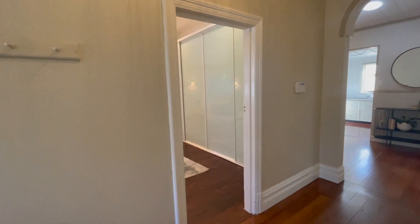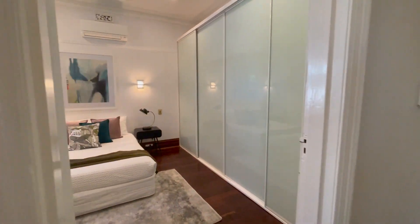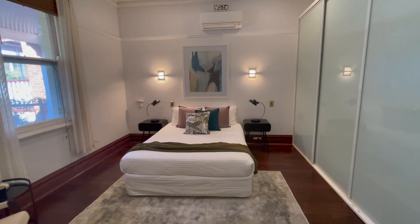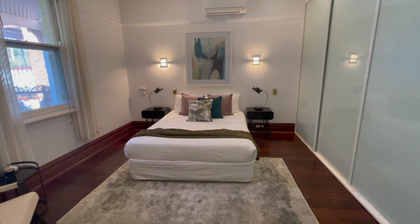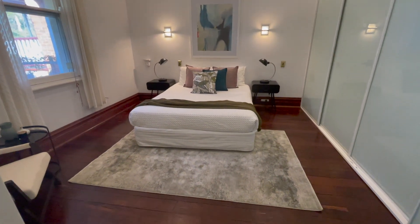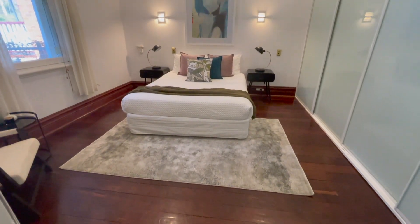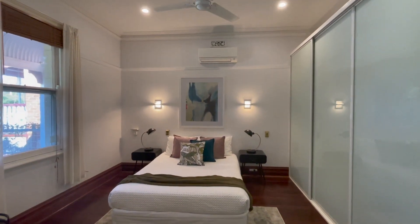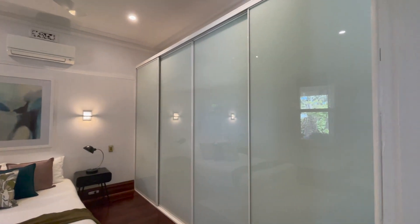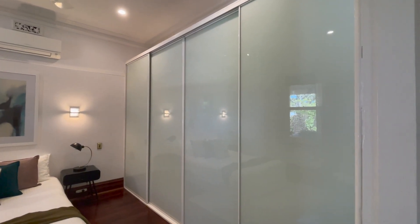I'm going to cut across the hallway into the main bedroom and again this is another huge space. We've got a queen-size bed, bedsides, and you can see how much extra space there is. If I pan down you can see all the extra floor area, the beautiful tall ceilings and all of this wonderful built-in storage.